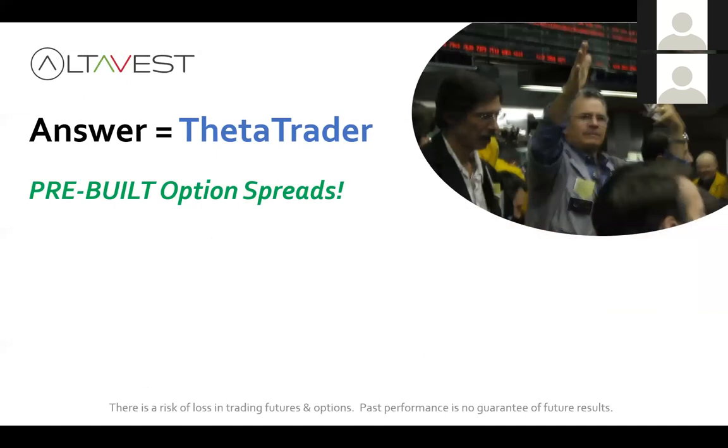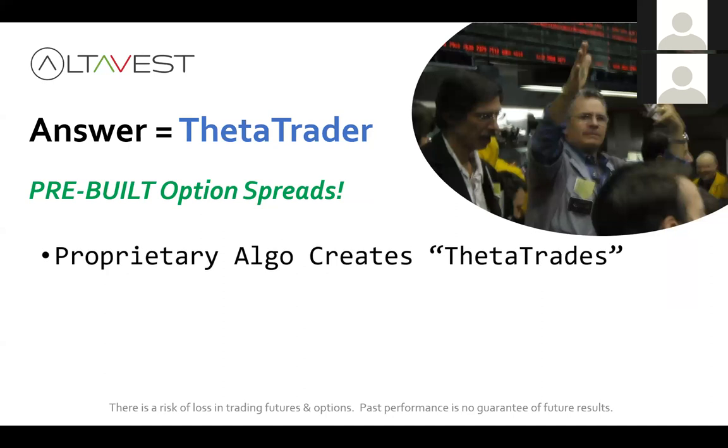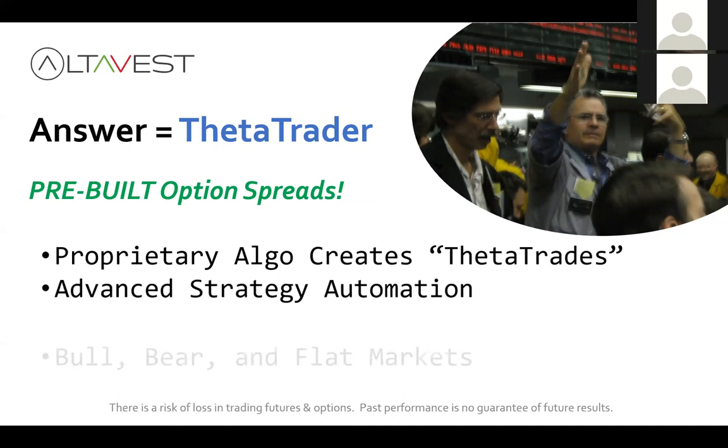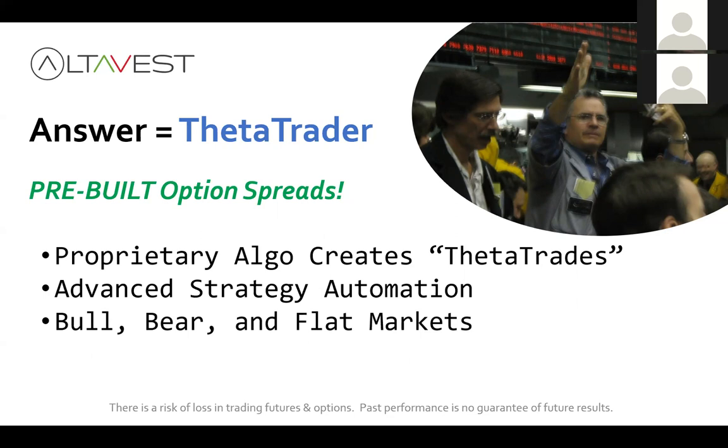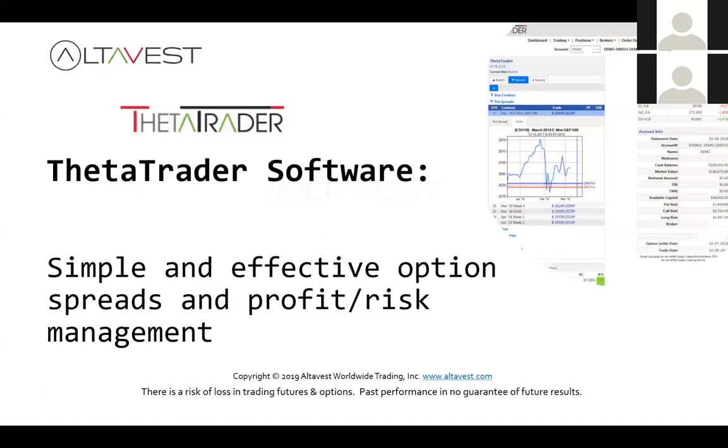Here's your answer: Theta Trader. That's the technology solution I'm going to show you. These are pre-built option spreads. Our proprietary algorithm creates theta trades on a daily basis. We use advanced strategy automation for bull, bear, and flat market conditions. We'll focus on the non-directional strategies, and we have automated risk and profit tracking — something called the risk thermal indicator. It's simple and effective option spreads with profit and risk management that can be fully automated.